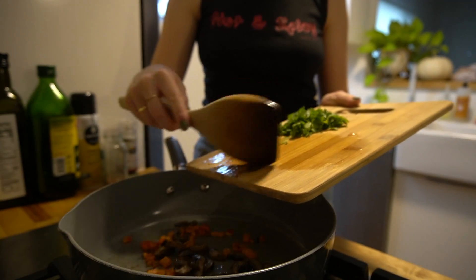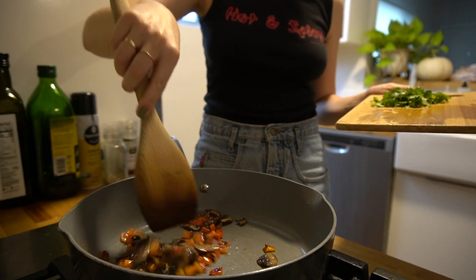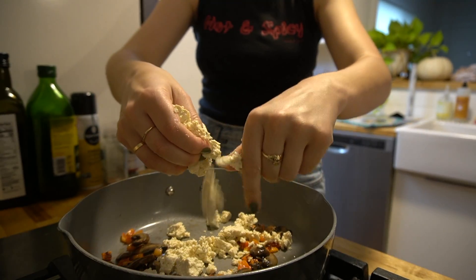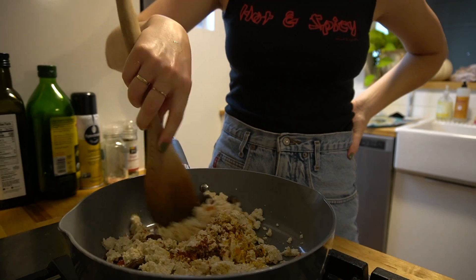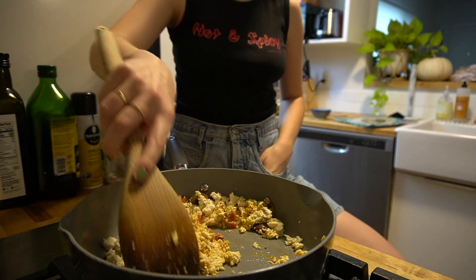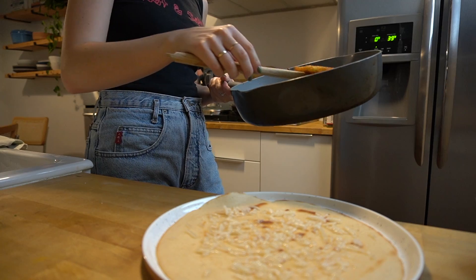You just want to crumble your firm tofu into your pan, add your seasonings, and really squash any liquid out. Because it's firm tofu there isn't too much liquid, but you just want to cook it thoroughly and get it well seasoned.